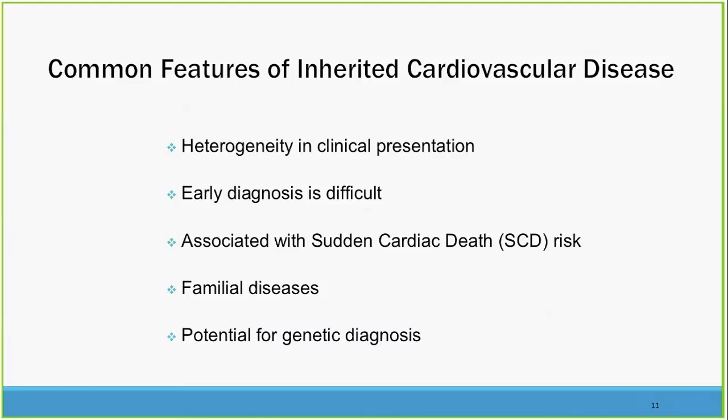What are the common features of cardiovascular disease? There is heterogeneity — just because a mother has blue eyes doesn't mean the kids will have blue eyes, and the same is true of cardiovascular disease. The disease presents a little bit differently in each person. Early diagnosis is actually rather challenging, and unfortunately sudden cardiac death risk does not always correlate with easily detectable disease. The potential for genetic diagnosis becomes really super important in these cases, because a clinical evaluation doesn't always tell you everything about risk.